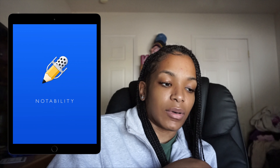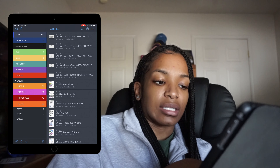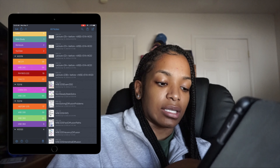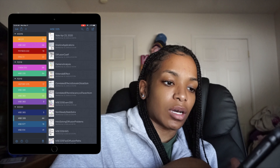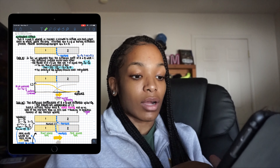Notability is by far the most important app on my iPad, so I'm going to take you guys through a quick rundown. I have my Winter 2019 classes, Fall 2018, Fall 2019, and Winter 2020. I'll take you through Winter 2020 since it was the most recent. This is basically how I took notes throughout the year.